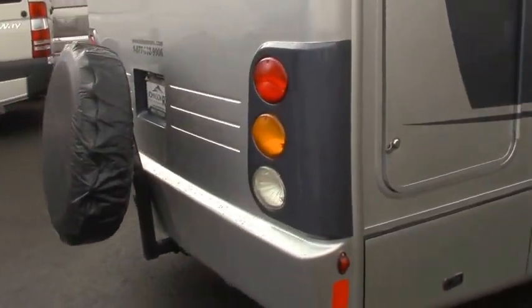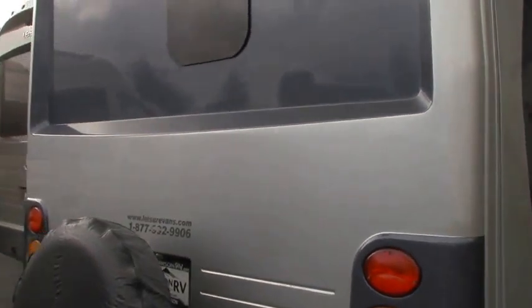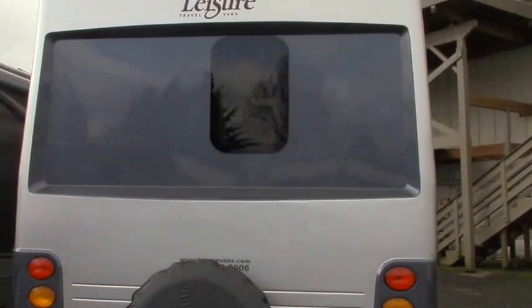This has the full one-piece fiberglass cap — it's insulated. When they build these, they insulate the rear cap as well as the front cap, and that together with the block foam insulation in the walls makes this a nice, tight, Canadian-made motorhome.